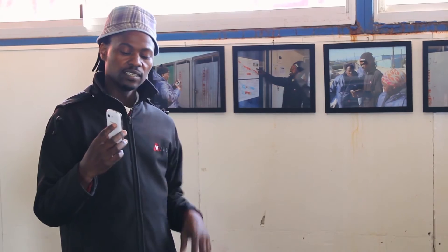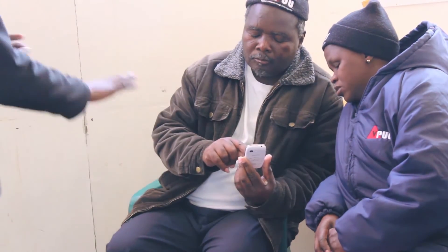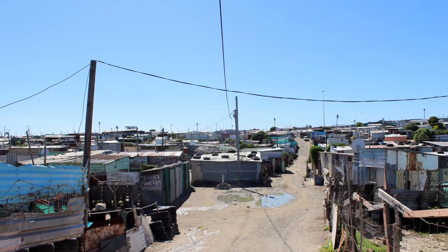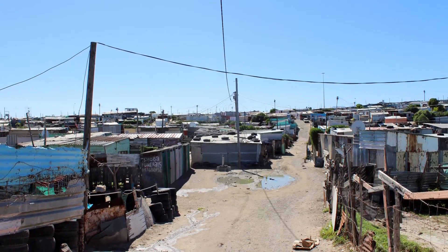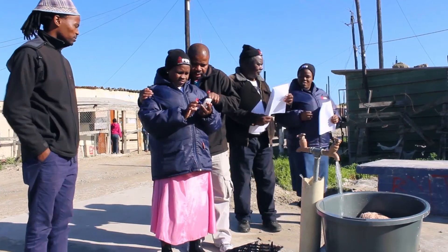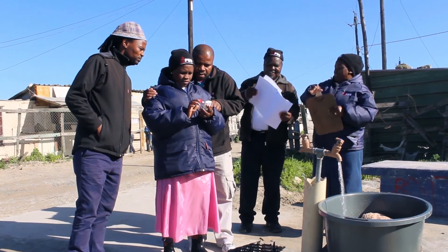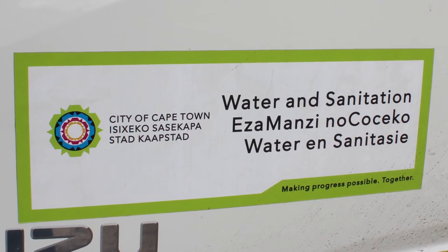Since June 2015, CitySpec has been piloted in Monobisi Park, an informal settlement in Cape Town with approximately 25,000 residents in 6,500 households. It was identified in June 2016 that 44% of the 177 communal taps were faulty. A fault report was sent to the Department of Water and Sanitation, and taps are currently being repaired.